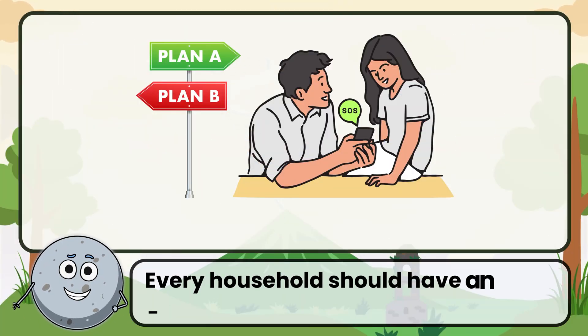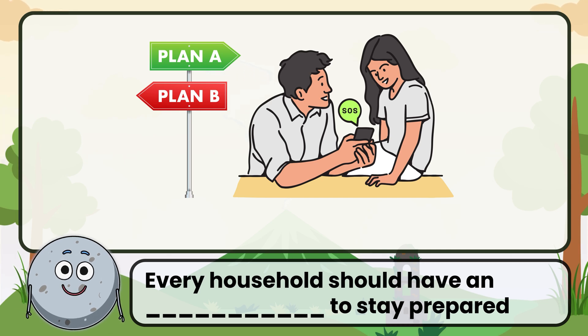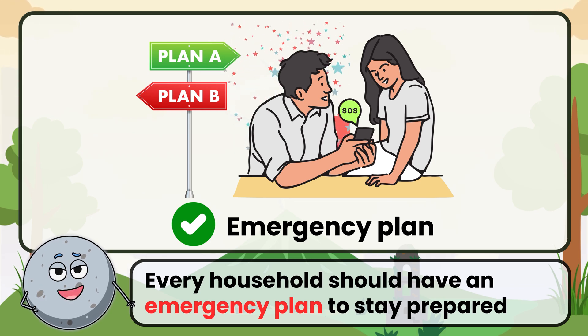Every household should have an emergency plan to stay prepared. Correct. The answer is emergency plan.